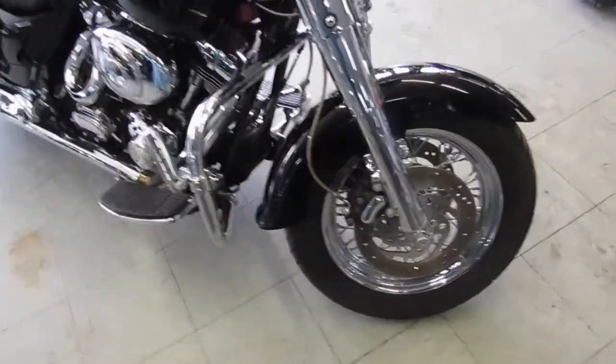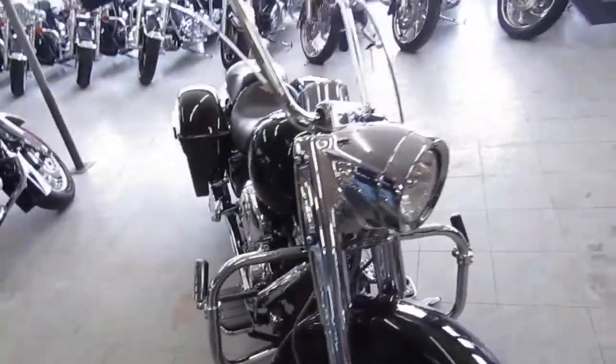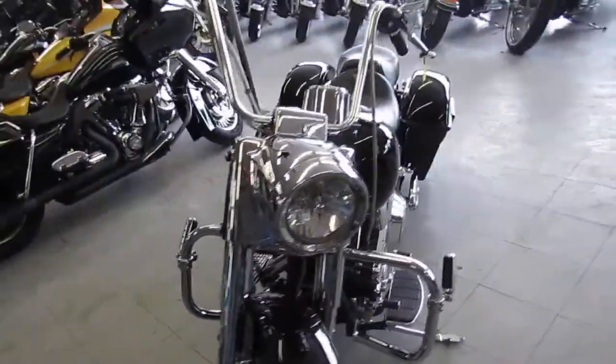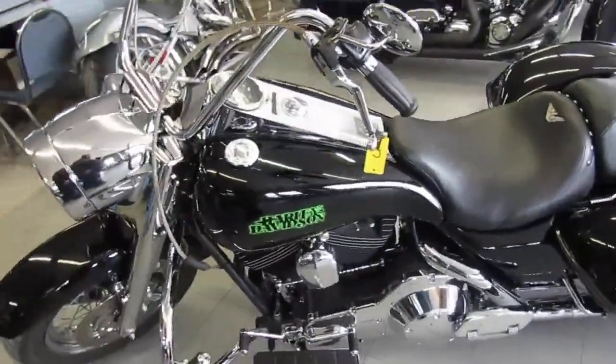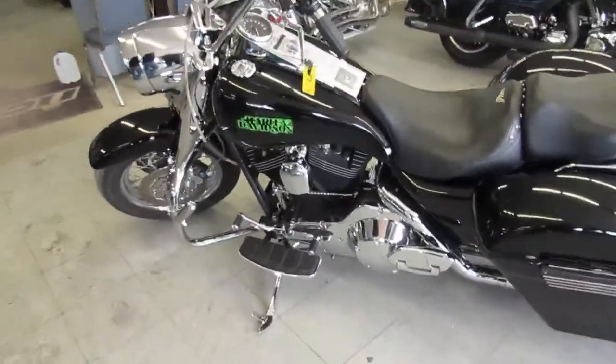We got this thing priced right at $8,999. It's got the extended saddlebags, the stretched rear fender, dual Bassani exhaust, a chrome front end, green LED lights. This thing is loaded up.